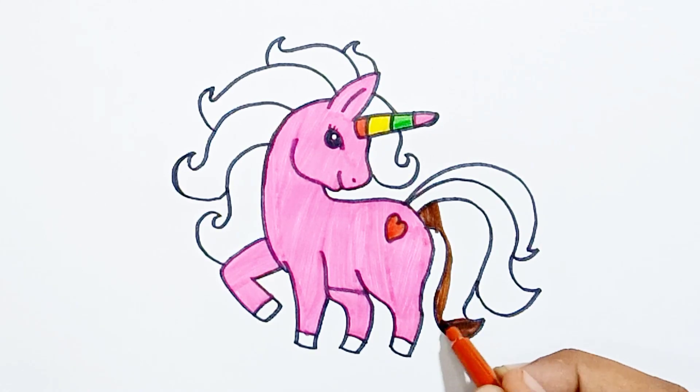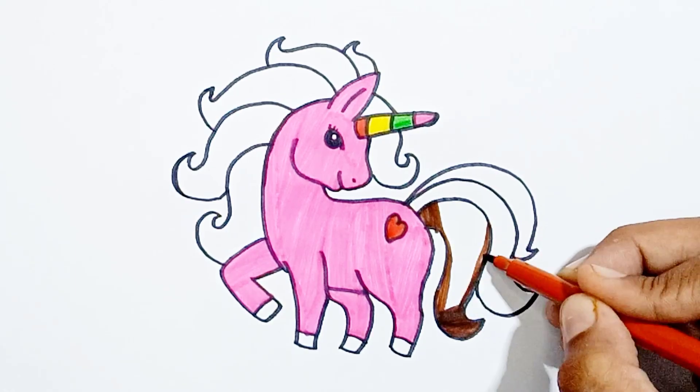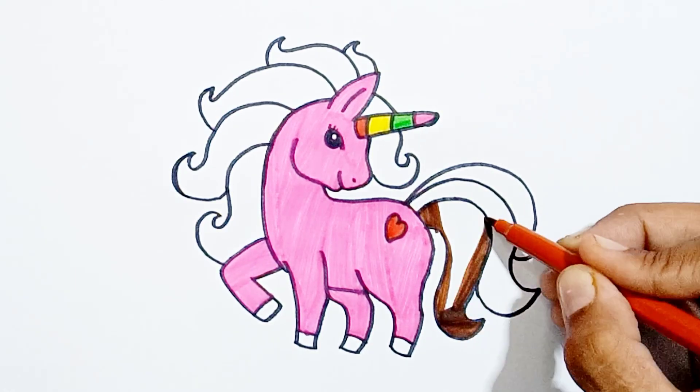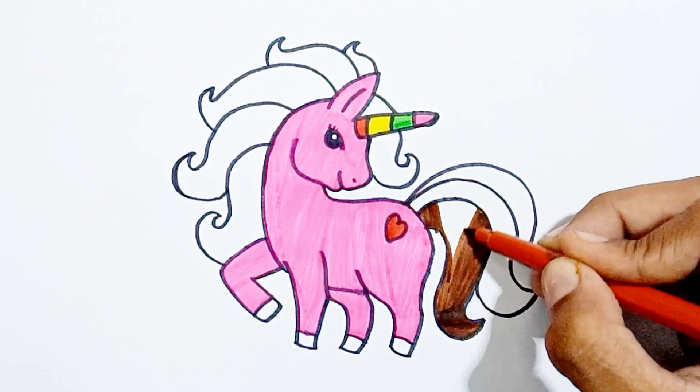One, two, three, splashing in the sea. Four, five, six, naughty little chicks. Seven and nine, swinging on the vine. Here comes number ten, an angry mother hen.